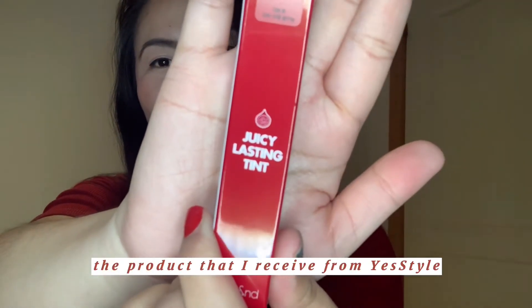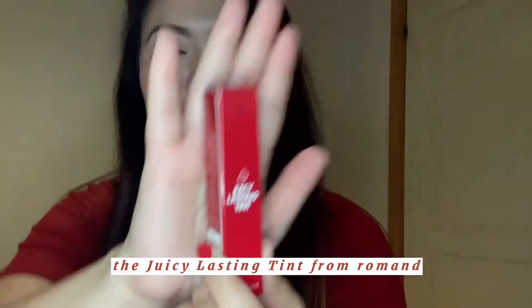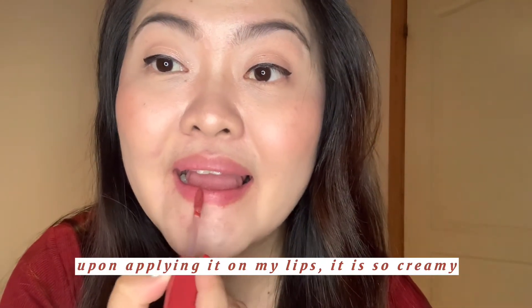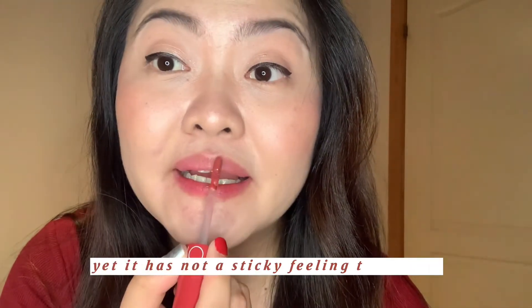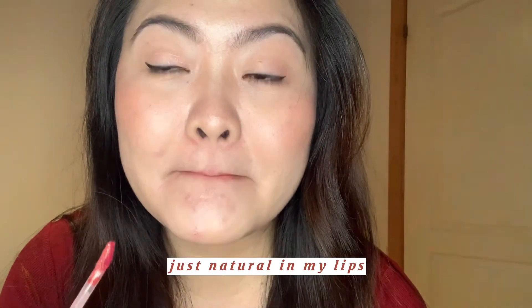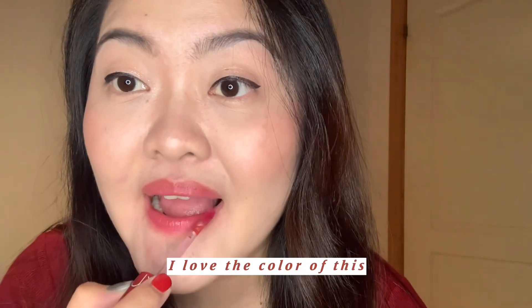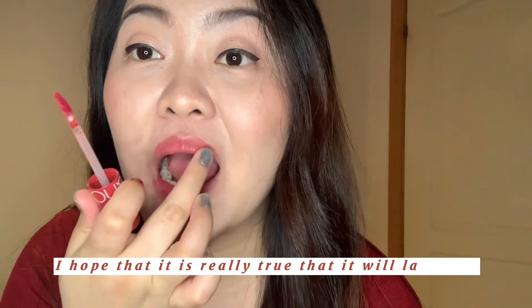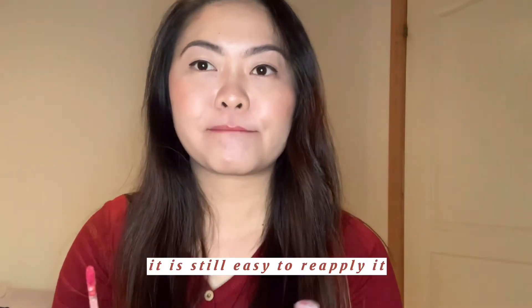Before I end this video, let me show you the product I received from YesStyle — the Juicy Lasting Tint from Romand, shade number 6, Fig Fig. Fig Fig is a cool plum color and it has a fruity smell. Upon applying it to my lips, it is so creamy. It has a very juicy shine, yet it does not have a sticky feeling on my lips. I love how it shines and how it looks just natural on my lips. I love the color and I think I will be using this every day. I hope it really does last long, but if not, it is still easy to reapply.